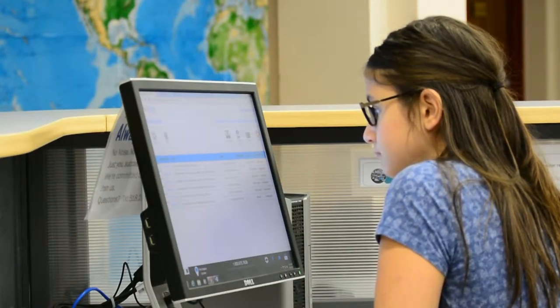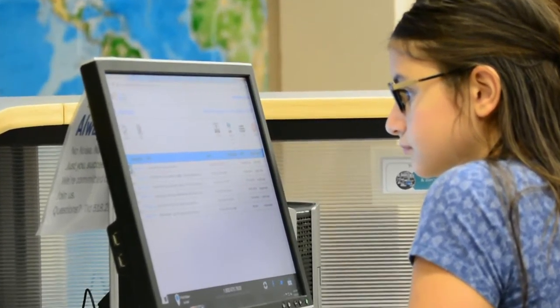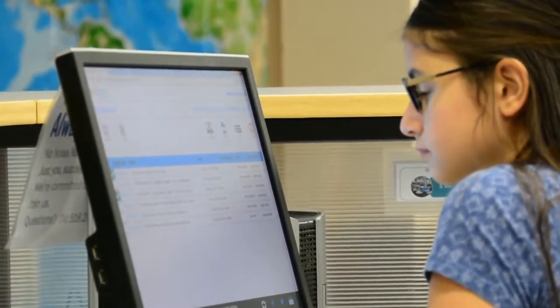Got files? Now you can print with WEPA. What's WEPA? WEPA is FMCC's new pay-to-print system that allows you to send files from any location and print them at any WEPA kiosk.